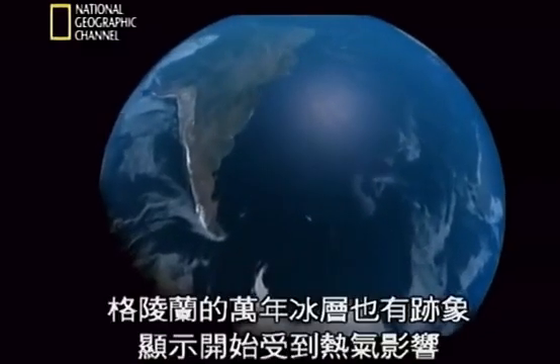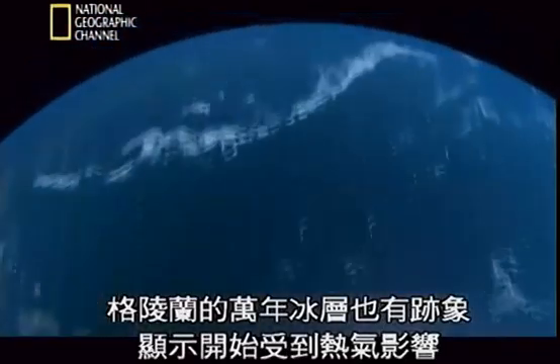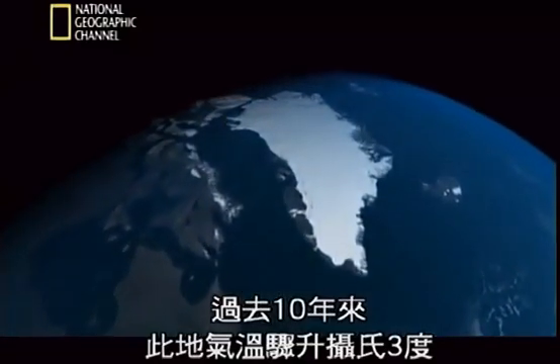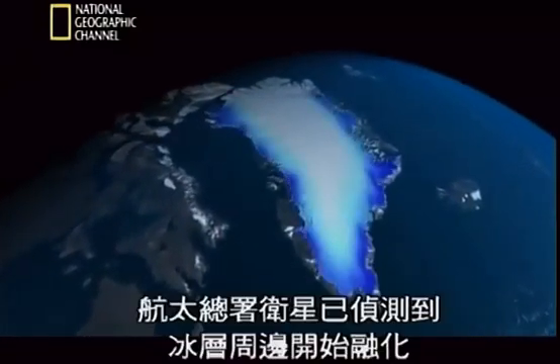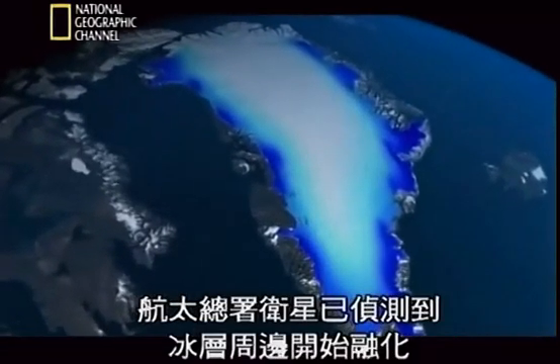On the other side of the globe, Greenland's cache of ice is also showing signs that it's starting to feel the heat. In the last decade, temperatures here have shot up by about three degrees Celsius. NASA satellites are already detecting a meltdown around the edges of the ice sheet.